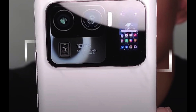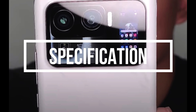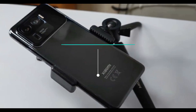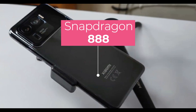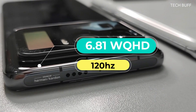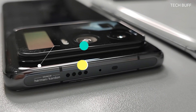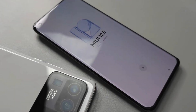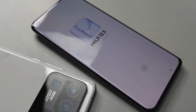Thanks to the leaked hands-on, we know some of the specifications coming with this premium handset. It will be the high-tier flagship in the Mi 11 family, even surpassing the Mi 11 Pro. Under the hood, we expect no less than the Snapdragon 888 SoC with up to 12 GB of RAM. The device will pack a 6.81-inch Quad HD+ 120Hz OLED display, IP68 water and dust resistance, NFC, and stereo speakers.